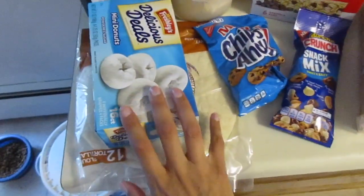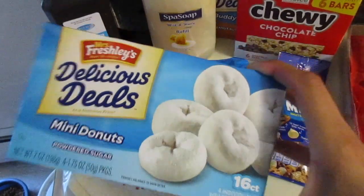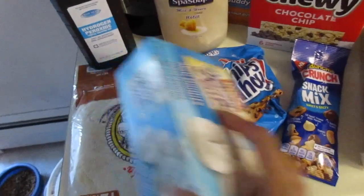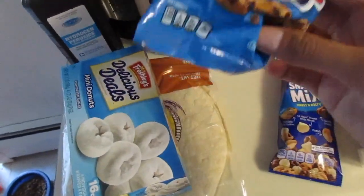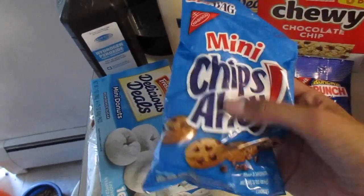From the Dollar Tree we got donuts — he picked out these. They come in a four pack, so there are four four-packs wrapped up separately. I probably won't send the whole thing with him one day; I'll probably split it into two.